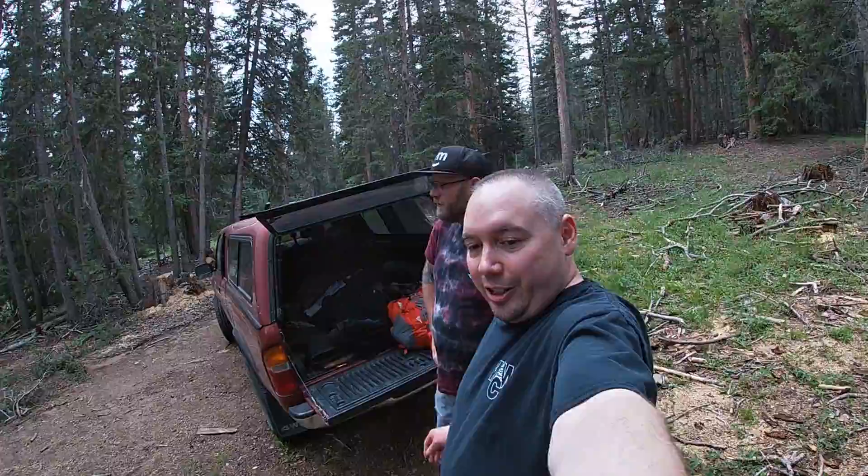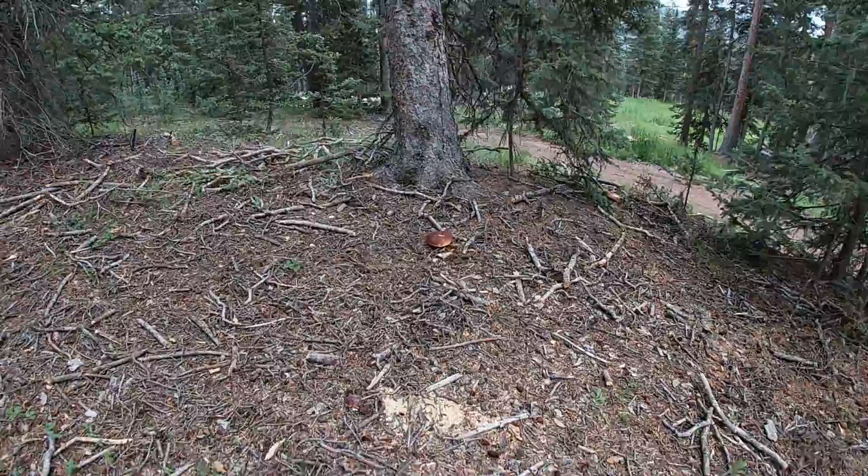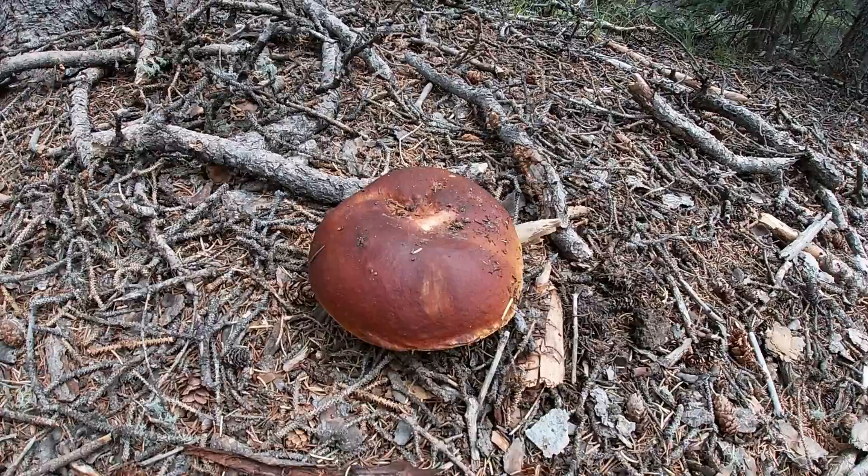Right when we pulled up to the spot we usually park at, we came over here. Cooper actually spotted this one — that big ol' penny bun, just right out the car. Just the first minute we were here, Cooper spotted this nice size Porcini.